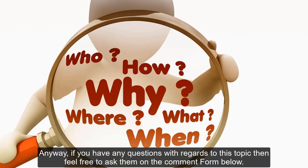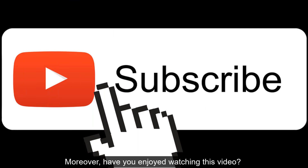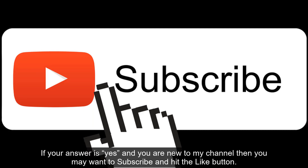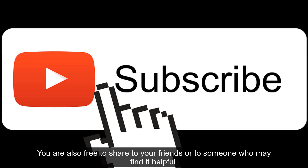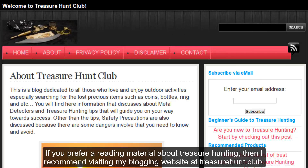Anyway, if you have any questions with regards to this topic, then feel free to ask them in the comment form below. Have you enjoyed watching this video? If your answer is yes and you are new to my channel, then you may want to subscribe and hit the like button. You are also free to share with your friends or to someone who may find it helpful. If you prefer a reading material about treasure hunting, then I recommend visiting my blogging website at treasurehunt.club.